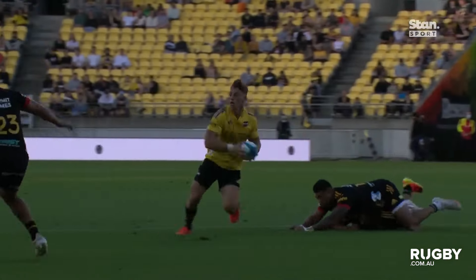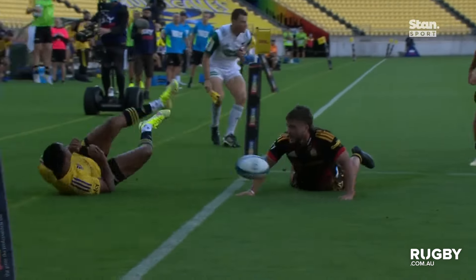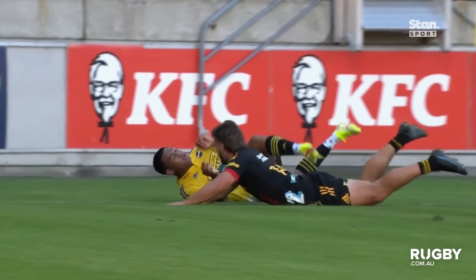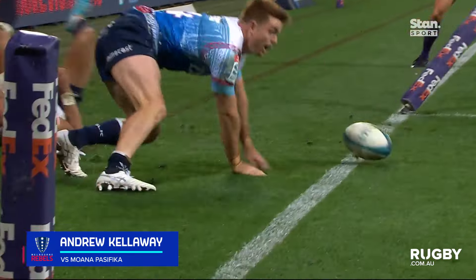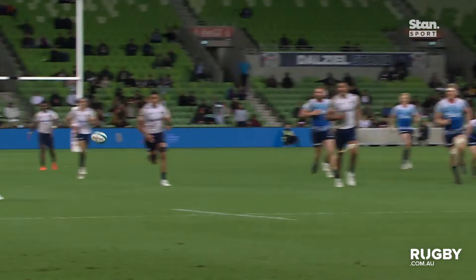Well, it's brilliant coming from that set piece as well — just a couple of changes. And then this man with an open line — well, he knows how to finish, he's done it so many times for the Hurricanes. He goes over to Callaway — Callaway chasing the line and getting it. Fantastic play from the Rebels.